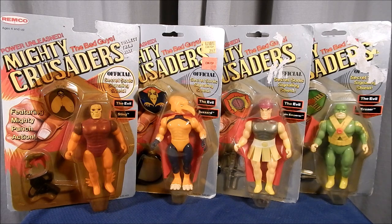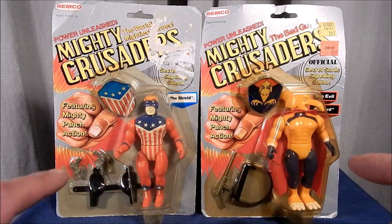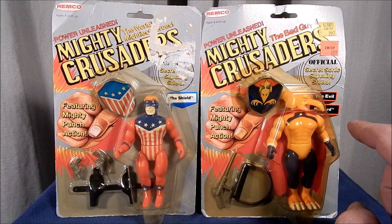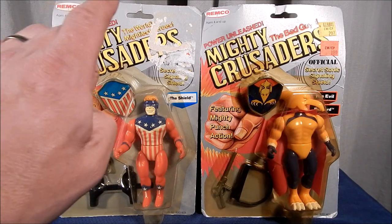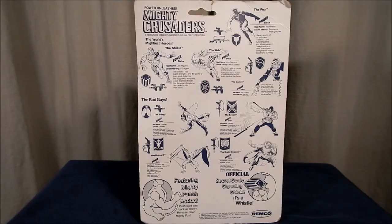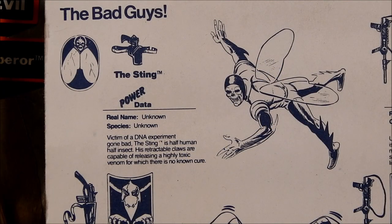Now let's get a look at each figure on card. Looking at the fronts of the cards, we see a difference between the good guy carded figure and the bad guy carded figure. The name of the figure for the good guys is in blue, and the name of the figure in the bad guy series is in red, and it says 'The Evil' over the top of them. Also, on the good guys' card it says 'The World's Mightiest Heroes,' and on the bad guys' card it says 'The Bad Guys.' The card backs are identical on the good guys and bad guy cards.